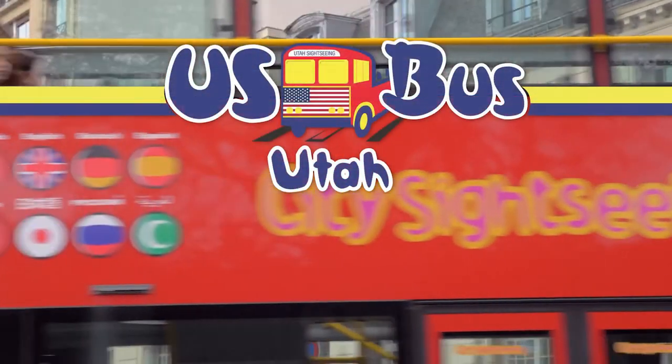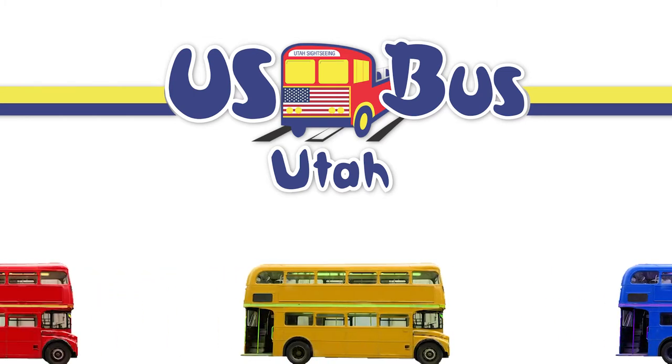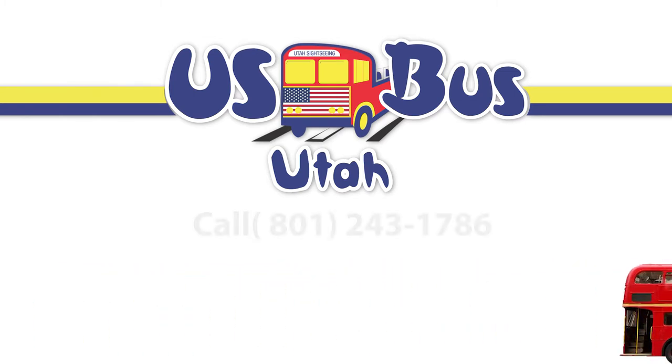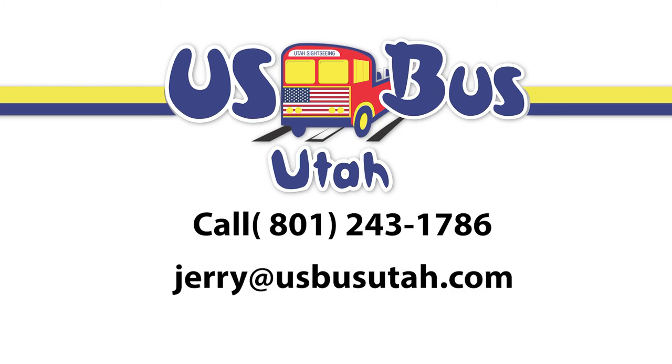Contact Jerry at U.S. Bus today and start the fun and exciting process of bringing your dream on wheels to reality. Call 801-243-1786 or email Jerry at USBusUtah.com.